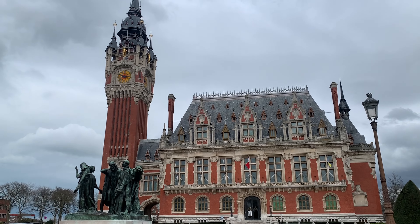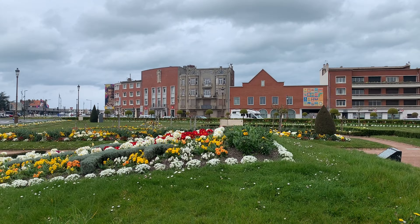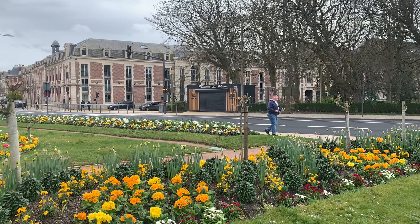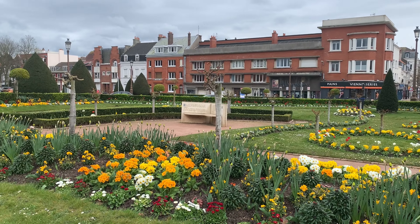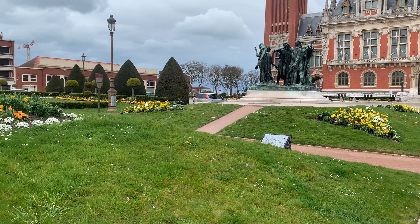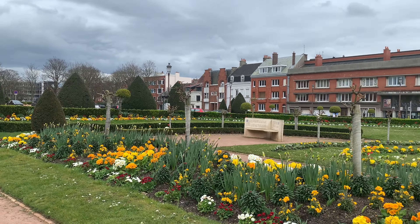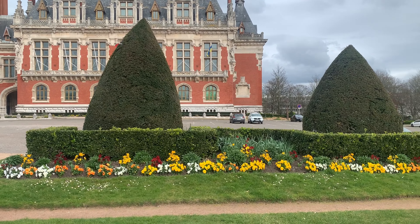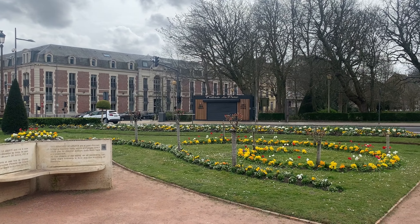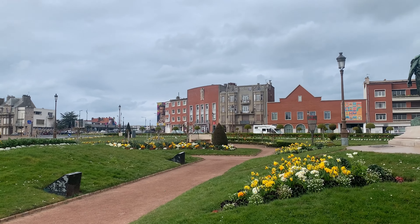We're here in front of the city hall of Calais — look, it's so beautiful with a lot of flowers. Wow, this is really beautiful. We're here in Calais, it's spring time now in France. The city hall is so beautiful. This city has a lot of flowers — look at all the flowers everywhere. It's spring and we're so lucky to have come here during spring time. There are so many beautiful flowers here in front of the Calais town hall.